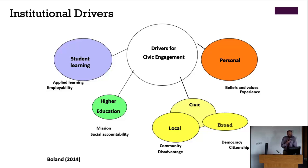It's very much about your beliefs, values and experiences in life that will attract you to this kind of work. That relates into the wider civic mission — it's about democracy and citizenship, social justice and addressing community disadvantage. These are important drivers at the personal and societal level. Beyond that it's about higher education itself, its mission and its accountability to society — promoting social justice, addressing equality issues, environmental sustainability and public health.